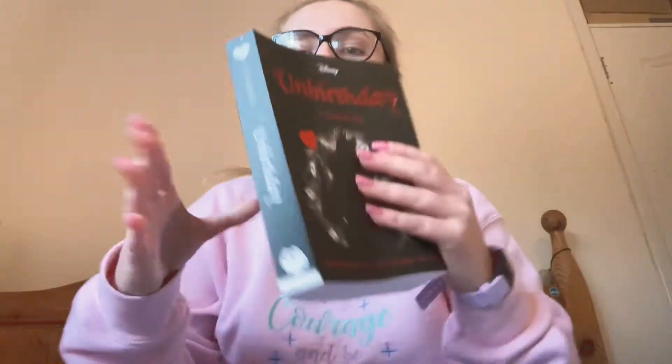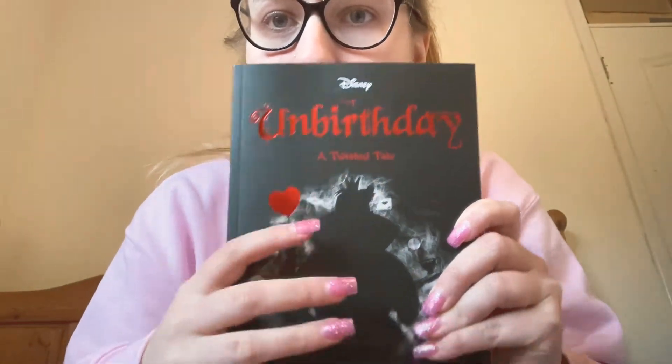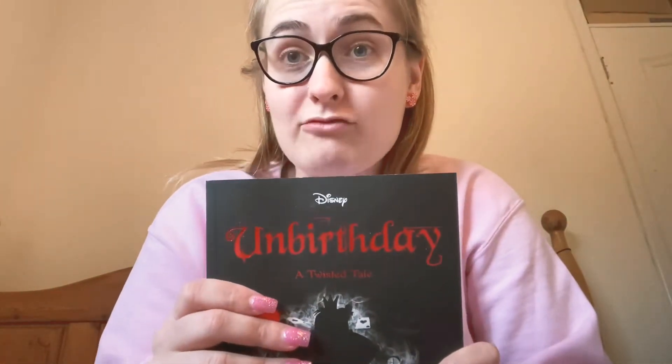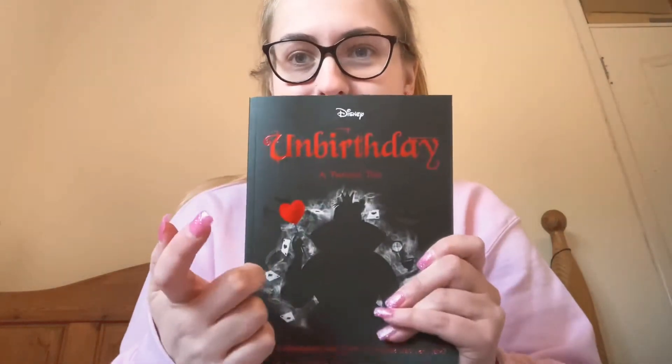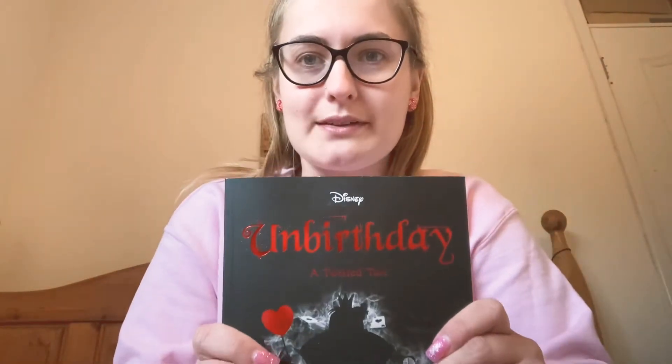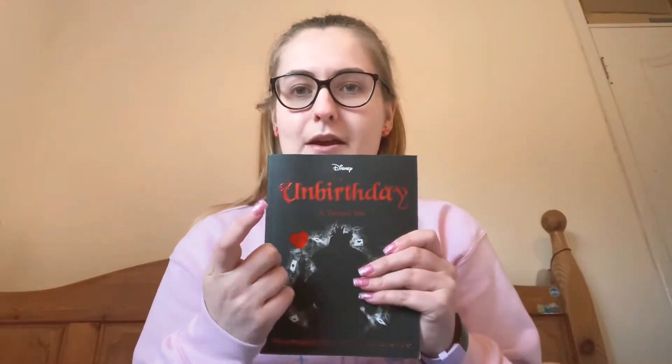Next, I haven't actually read these books yet, but I've heard good things about them. I had the Unbirthday, a Twisted Tale Disney book. I've never read these before, so if you have, please let me know what they're like — I'd love to hear your feedback. I haven't read in such a long time but I need to start getting back into reading. If it's any good, I would definitely be reading more. It's quite a thick book so it should take me quite a while.